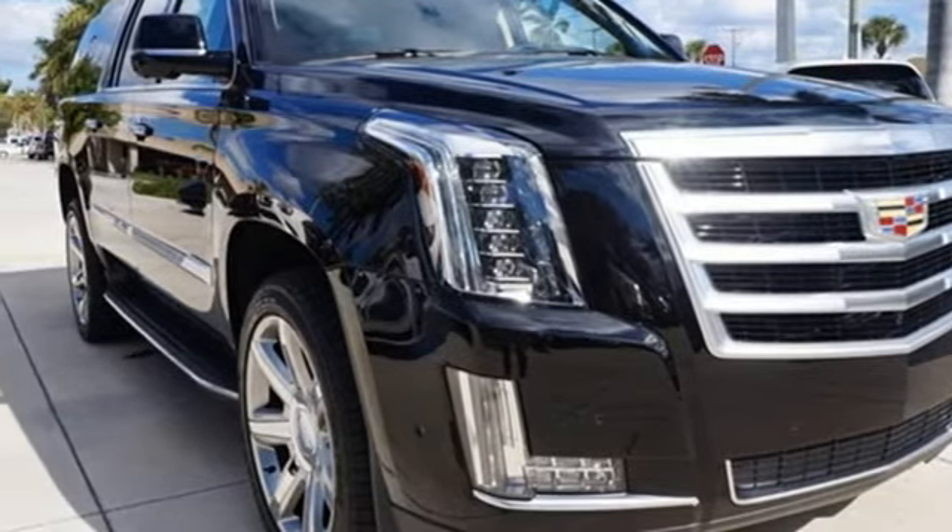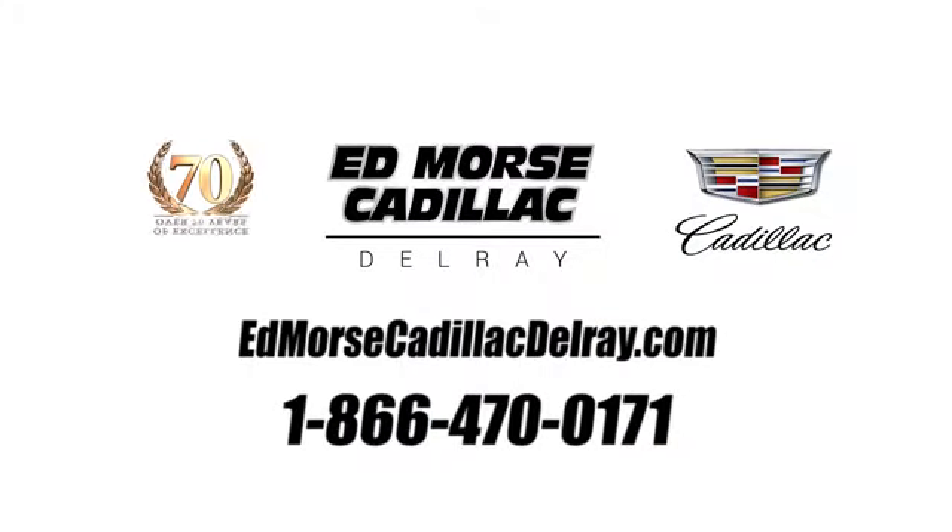See it for yourself when you take it for a test drive. Call us today at 1-866-470-0171. For value and for service, it's Ed Morse.